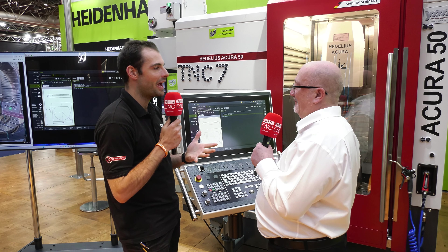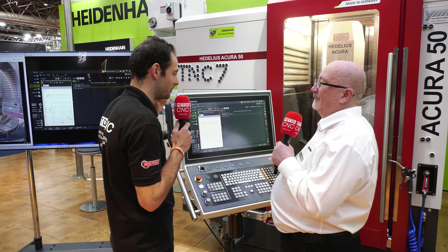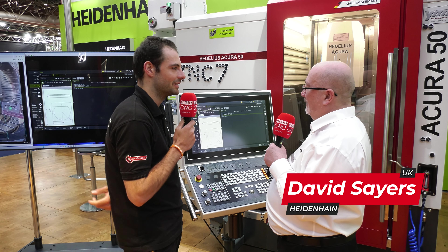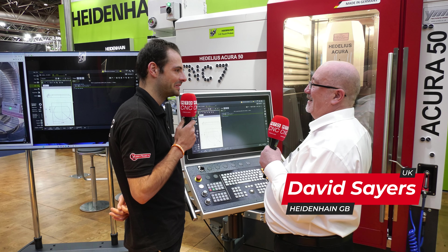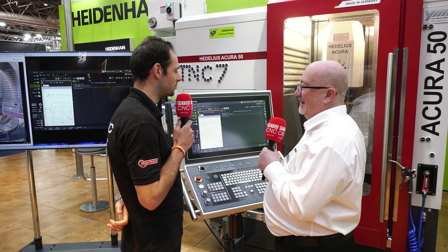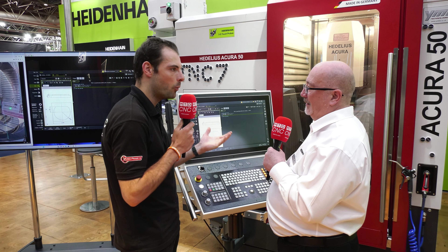David, we just heard from Dan about how easy it is to go from a TNC640 or an older Heidenhain control to the brand new TNC7. There are some brand new features which you're going to show us - but is it really that easy? It's easy. If you understand the 640, you'll catch on to this within five minutes. We're going to see some new features now that make programming even easier for operators.